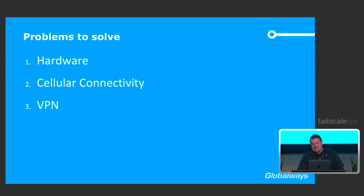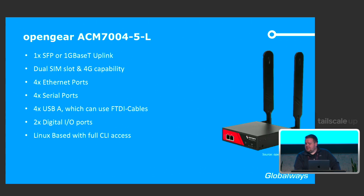The solution to problem three will surprise you. After scouring the market, we landed with OpenGear — very nice small devices. They have an SFP and a copper port, dual SIM slots allowing failover across multiple carriers, four Ethernet ports for users to connect their laptops or add other perimeter devices like a UPS, and four serial ports extendable to eight with USB to FTDI cables. They also have two digital I/O ports for perimeter security. Best of all, they run Linux with full CLI access and persistent file system storage — hardware problem solved.